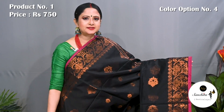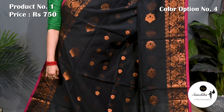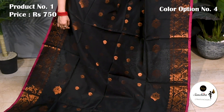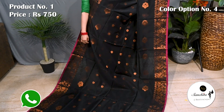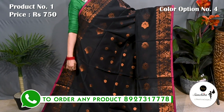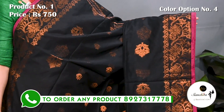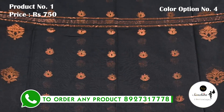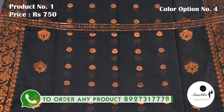Black with copper saree buttas. Beautiful pallu with copper buttas. Blouse piece is running.